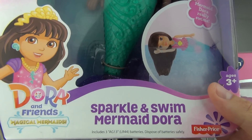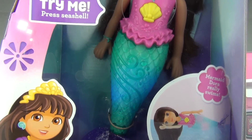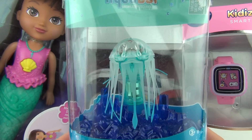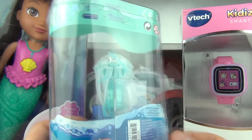And we got a Dora and Friends Sparkle and Swim Mermaid Dora from Fisher Price, and the tail does light up. And finally we got an Aqua Bot from Hexbug, and this is the new Jellyfish Variation.